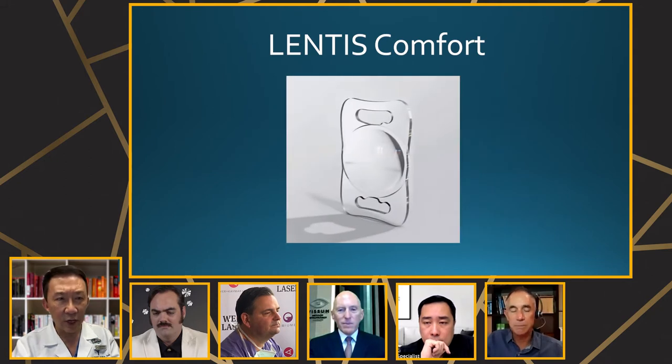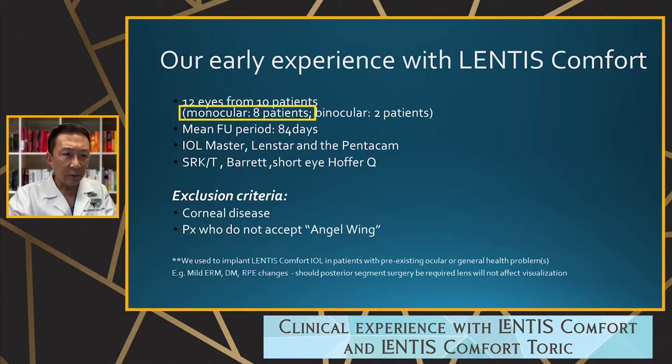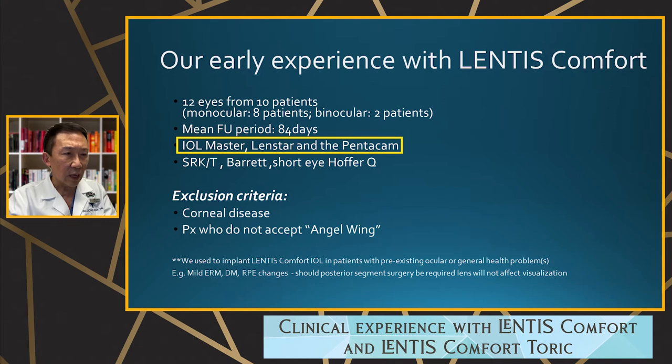I'll share the grading data as we go on. We looked at 12 eyes from 10 patients — eight were monocular and two patients binocular. Mean follow-up was 84 days. I used the IOL Master, Lenstar, Pentacam, and the SRK/T, Barrett, and for the short eye, Haigis formulas.